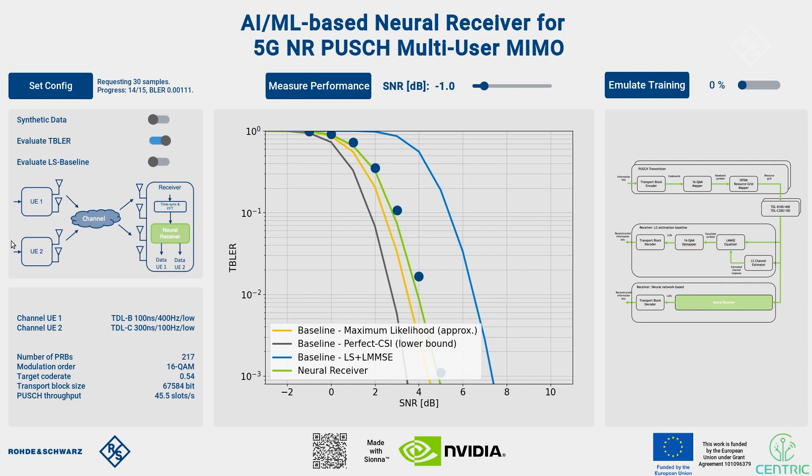As more and more blue dots appear, we can see that the measured block error rates are very close to those obtained in simulations. It's great to see that we are able to reproduce the simulation results in our real-world testbed setup using fully 5G compliant RF signals generated and received by the Rohde & Schwarz test and measurement instruments. Sebastian, let's talk a bit about the technical details — can you give us an overview of how the neural receiver was trained?